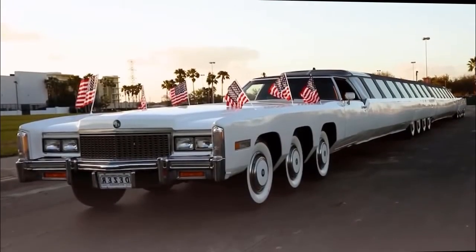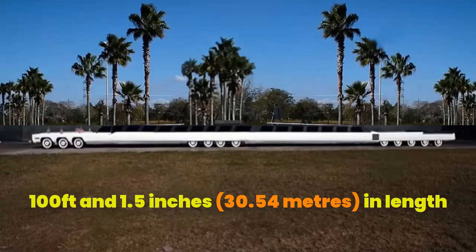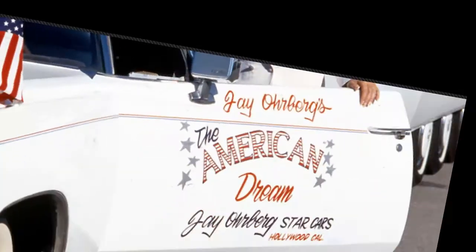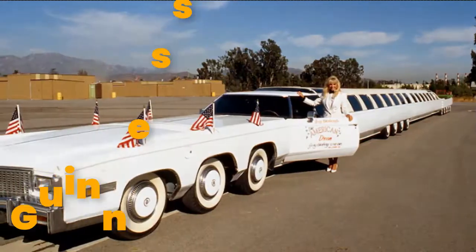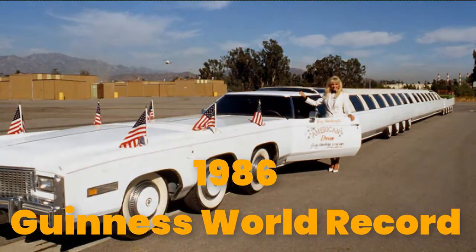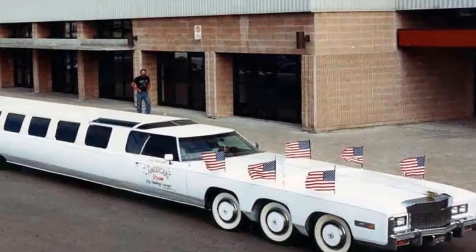The American Dream is the longest car in the world, measuring 100 feet and 1.5 inches in length. On March 1, 2022, the Super Lemo broke its own 1986 Guinness World Record by a small fraction after being restored by its owner.